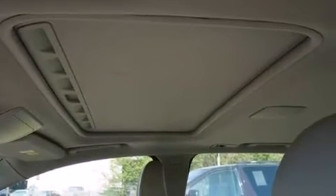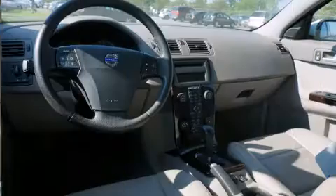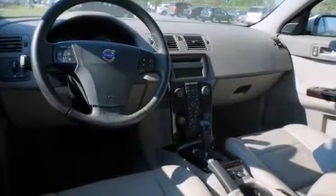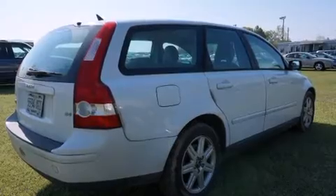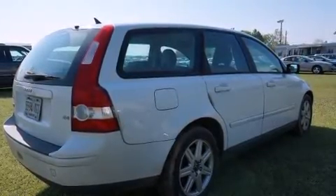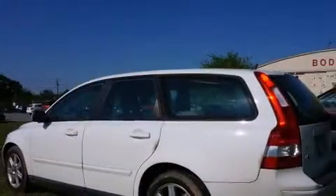Top features include remote keyless entry, delay off headlights, front and rear reading lights, variably intermittent wipers, and one-touch window functionality. Storage solutions are integrated throughout the interior, demonstrating thoughtful attention to detail.